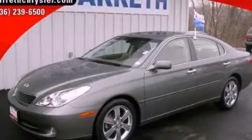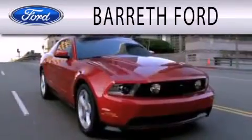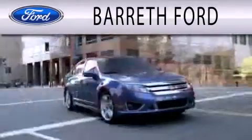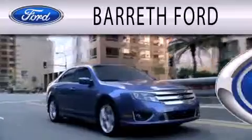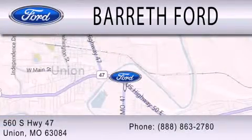Stop by today and test drive this automobile for yourself. Barreth Ford is dedicated to doing everything possible to ensure that the experience you have selecting your next vehicle is as pleasant as possible. We are located at 560 South Highway 47 in Union.